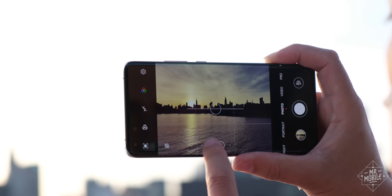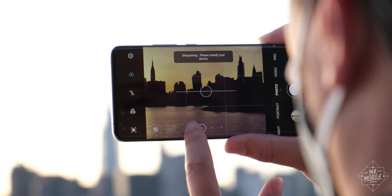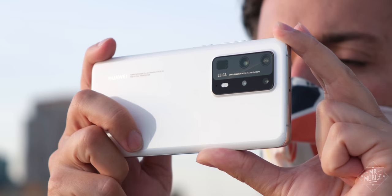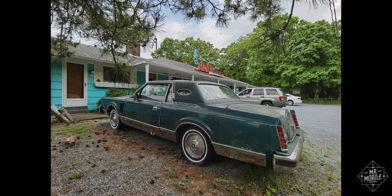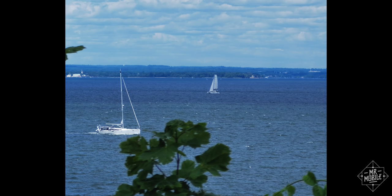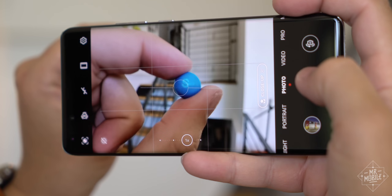Passerby removal, dual view, ultra slow motion — there are enough features to fill two videos this length. But I've seen enough to know that the P40 Pro Plus carries the most versatile mobile camera of its generation. It's a modern day Lumia.